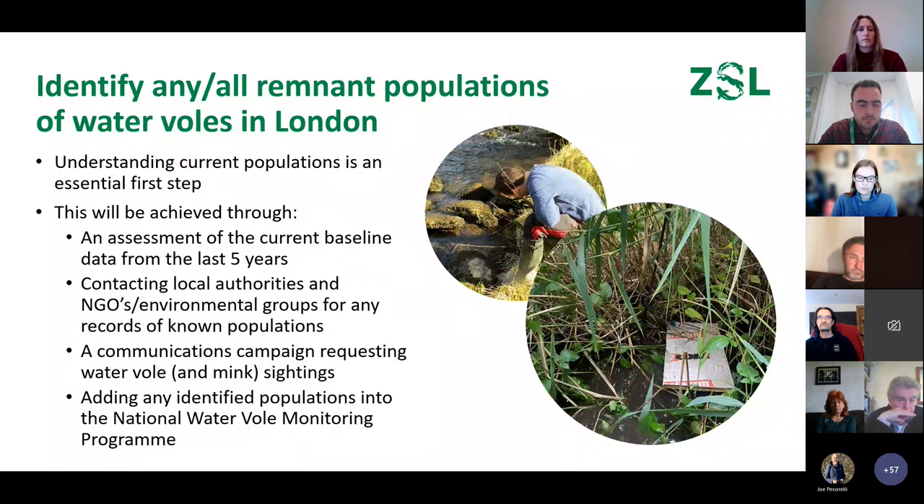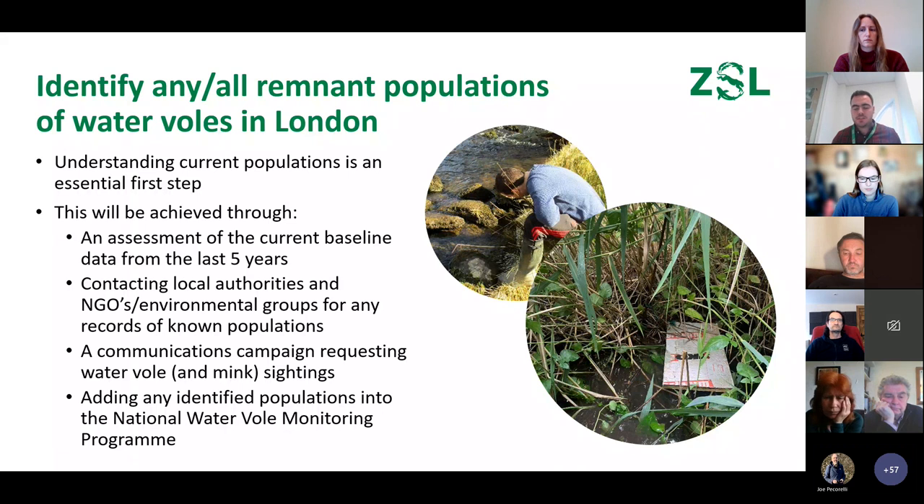Looking in more detail at identifying remnant populations: this is an essential first step — there's no point working towards a project when we don't know the baseline. We achieve this through several approaches: assessing the current baseline of data from the last five years provided by GIGL; contacting local authorities and NGOs to aggregate data into one format; a communications campaign requesting water vole and mink sightings — that's where you come in; and adding populations to the national water vole monitoring program to take the project forward.